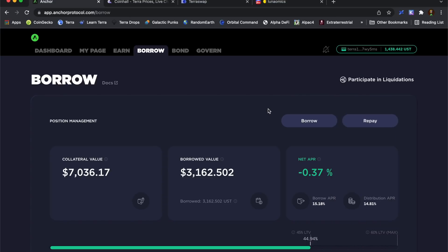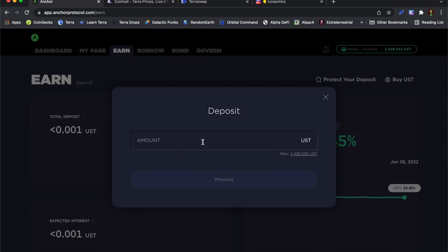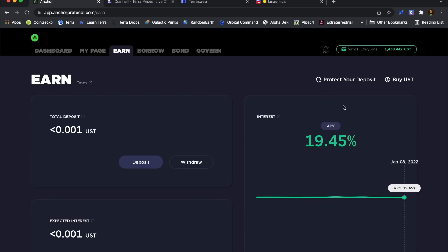If I ever needed to pay down the loan I could just do it with the UST, and then if necessary I could swap that Luna back into UST and pay more of the loan off. Now because I've got that $1,400 UST I could come over to Anchor Earn, deposit it in here, and earn the 19.5% interest on that — so that would be quite nice.